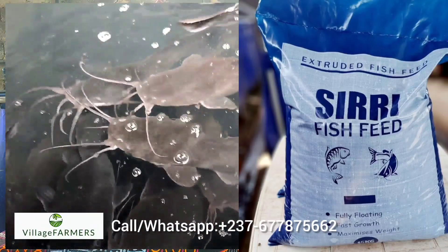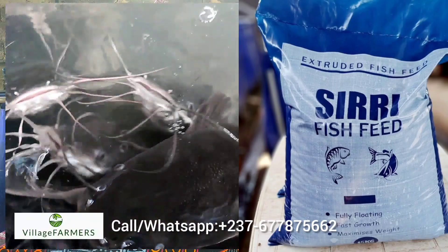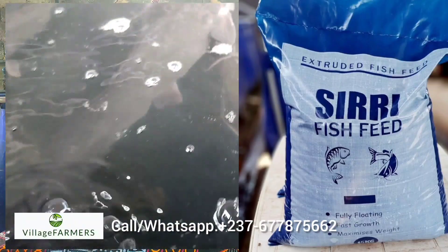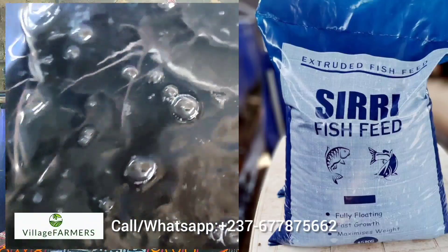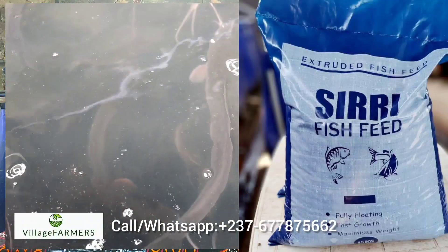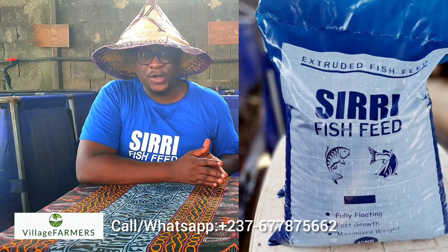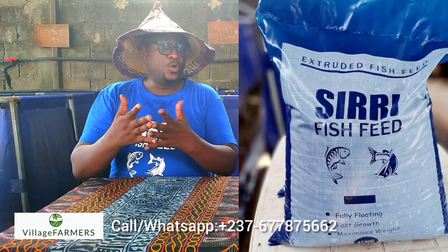Siri fish feed has a feed conversion ratio of 1.8. For those of you who know what this means, this is a very good ratio. It means that with 1.8 kilograms of Siri fish feed you can raise 1 kilogram of fish. That's a very good conversion rate, and if you understand what this means, you already know this.